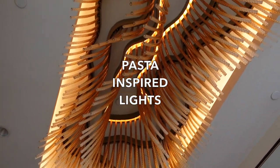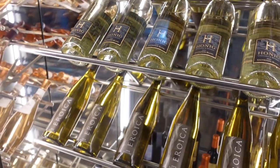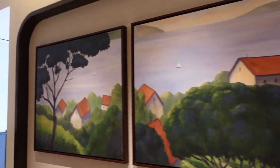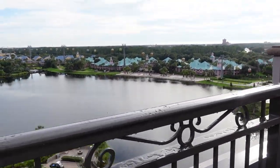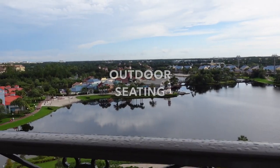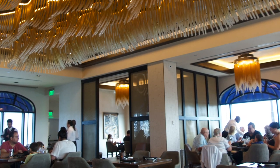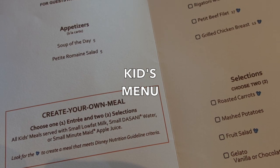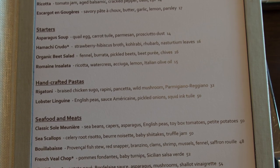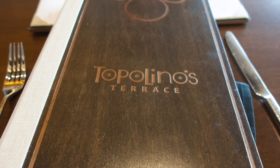The inside of the restaurant is beautiful — it's just a few floors up from the main lobby in the Riviera Hotel. You're greeted with beautiful bottles of wine and some pantry items, and there's like pasta essence in the ceiling with the lights. Outside there is a terrace that you can check out before or after your meal, and you could also catch fireworks and dine here at night. We sat inside for this particular meal.